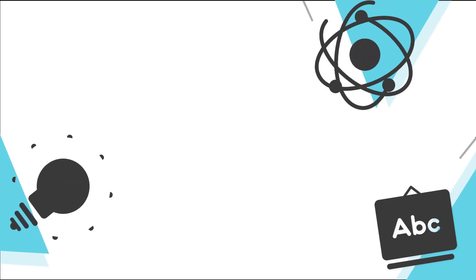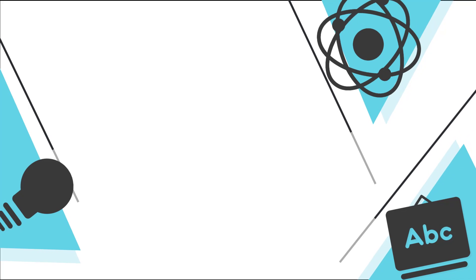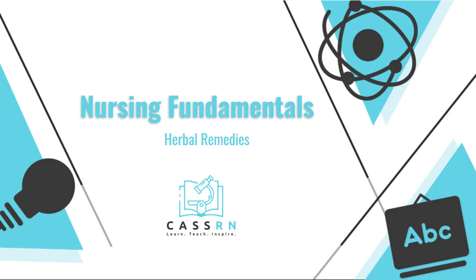Welcome to CASRN, where I teach you about all things nursing. In this video we are going to go through some herbal remedies and things that you need to be aware of when your patients are choosing to use that form of medication.